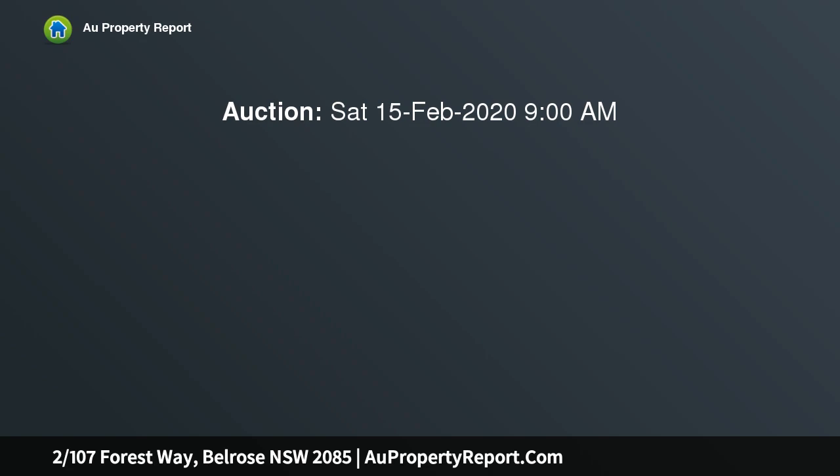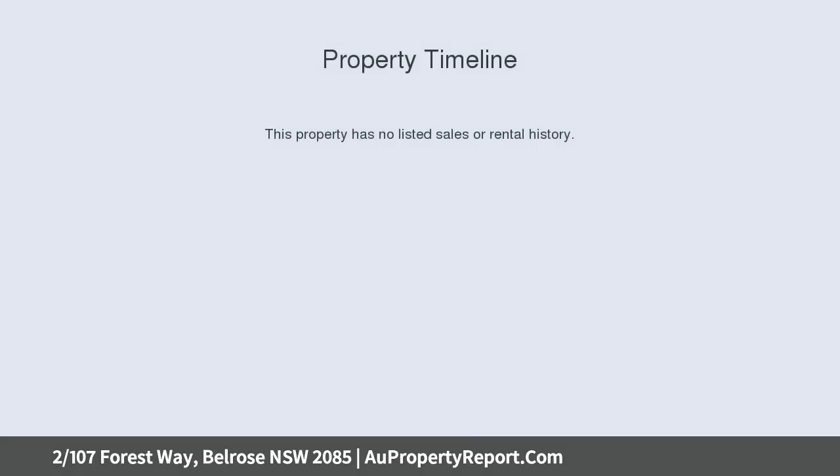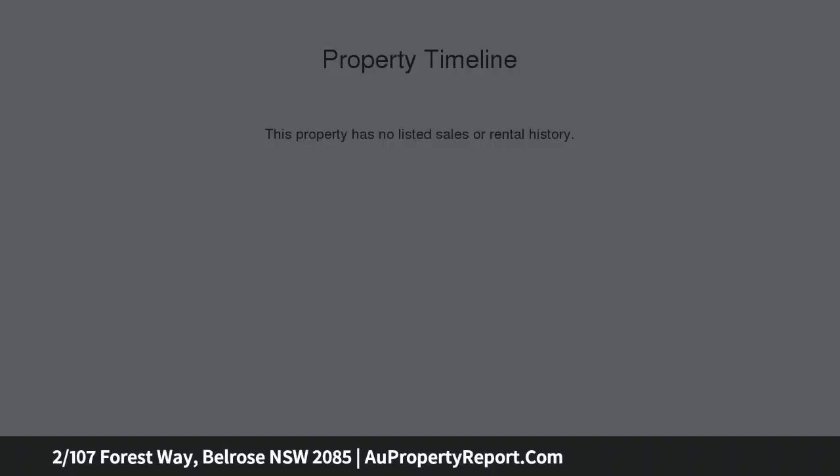This ground floor apartment impresses with a contemporary design and private garden courtyard. It's situated within a boutique over 55's complex, just a short walk from Glenrose Village and buses.